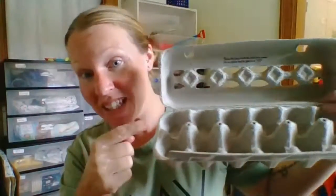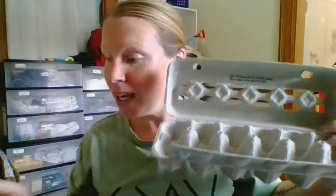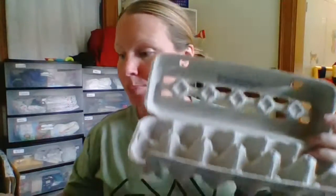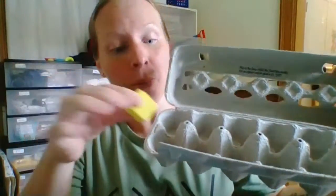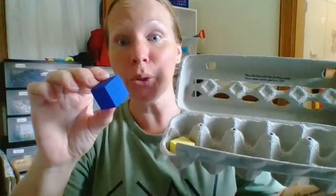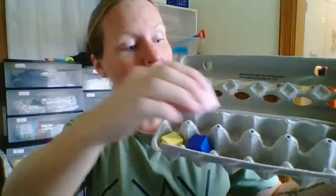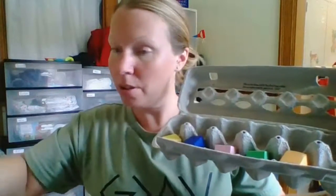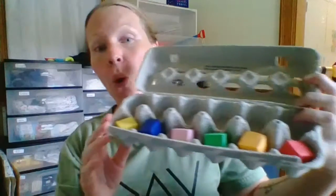Hi, friends. I have the same empty egg cart as earlier, and now I have 12 colored blocks. Yellow, blue, pink, green, orange, red — six.